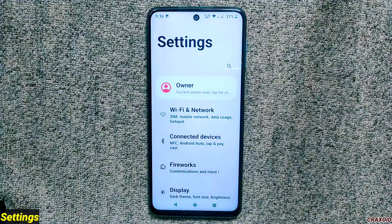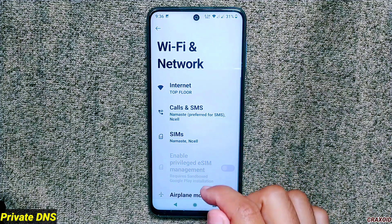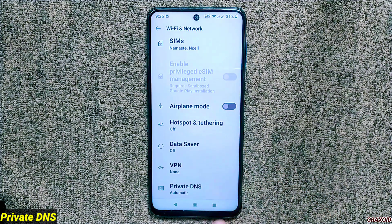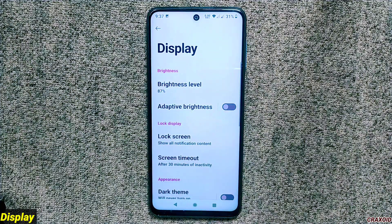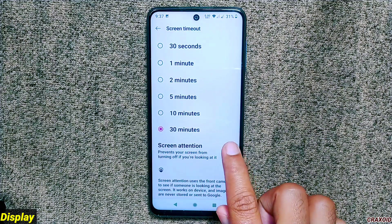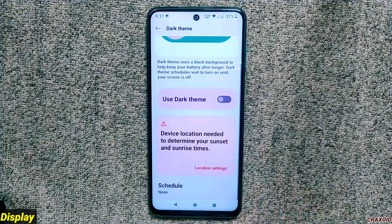Now let's explore what's new inside the settings section. First, there is a private DNS option which does not come with a custom DNS provider as in the previous build. Under display, you can set screen timeout up to 30 minutes and the screen attention feature is available. In the dark theme section you'll only get a schedule option.